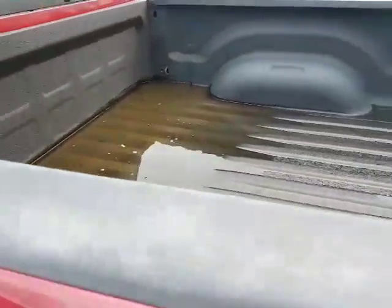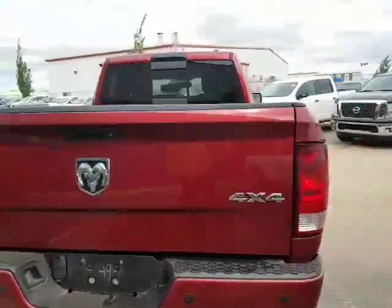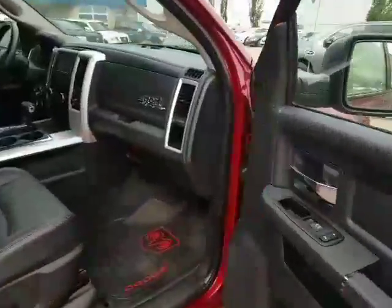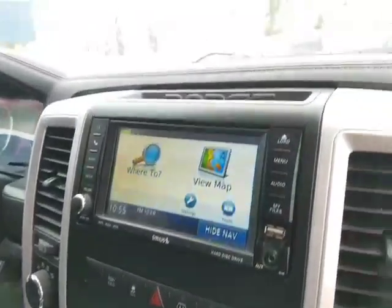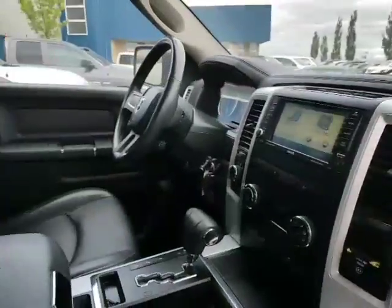You got your spray-in box liner here — it is the quad cab. You got your backup camera with backup sensors, tow hitch, everything here. Vehicle is in amazing shape. It has everything you can want: power seats, passenger side and front side, heated and cooled seats, heated steering wheel. You got your nav, AM, FM, XM subscription. Just everything in this vehicle. Lower kilometers as well.